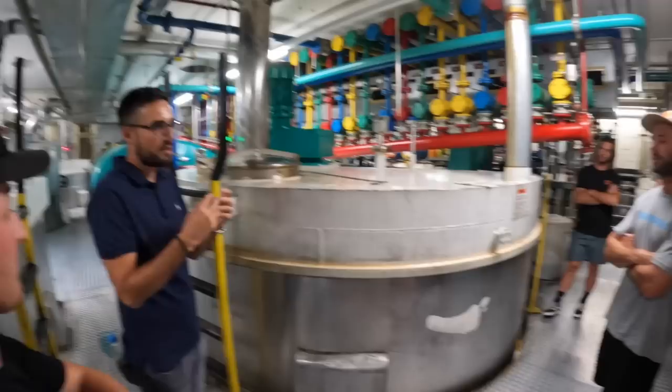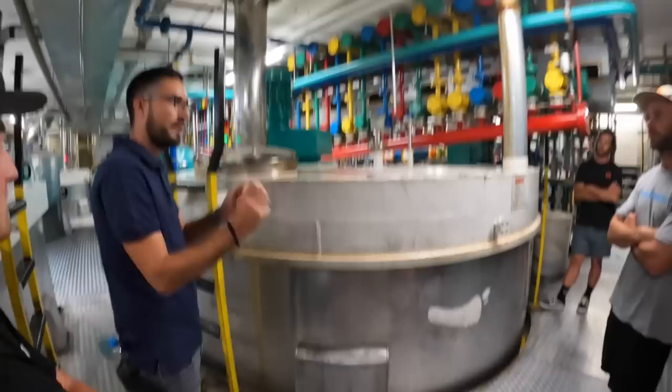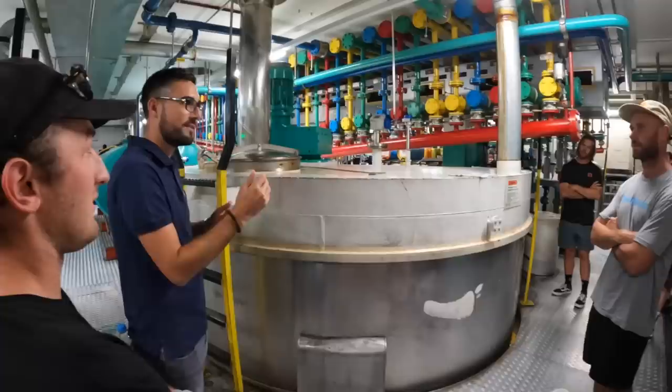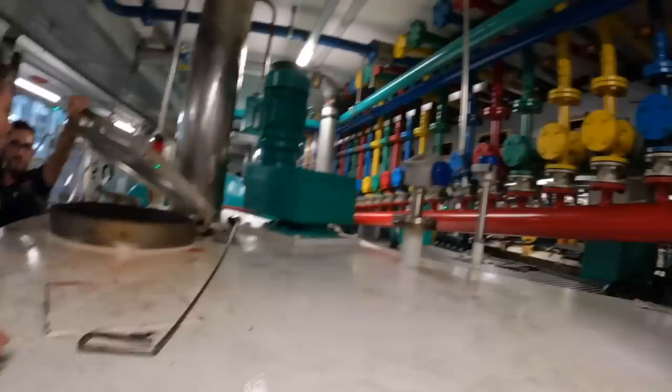They constantly change the temperature so it creates a homogeneous lubricant at the end that doesn't separate again. You need to know at which temperature to add what — it's really like cooking. You see we have different blenders. This is where all the different things come down into the tanks to make your different oils. Pretty sick, Pukki!